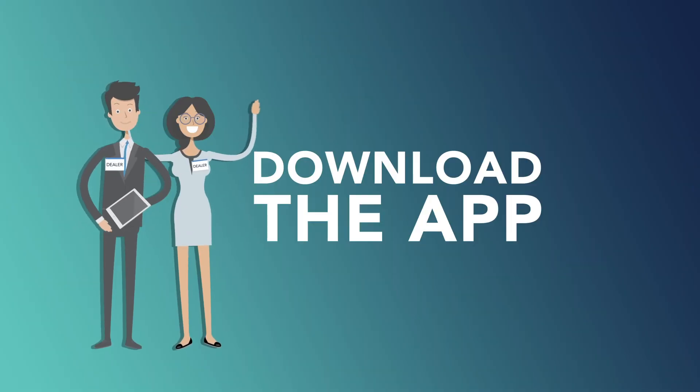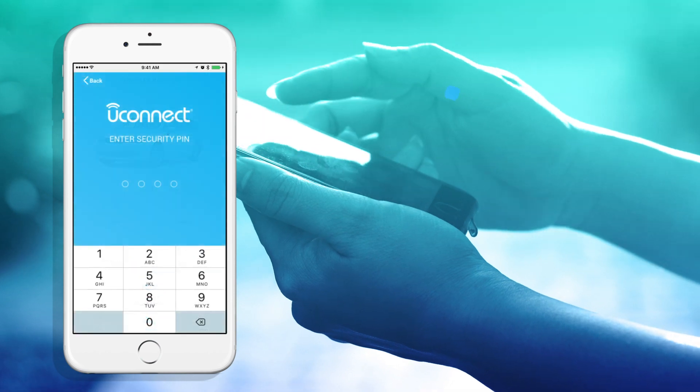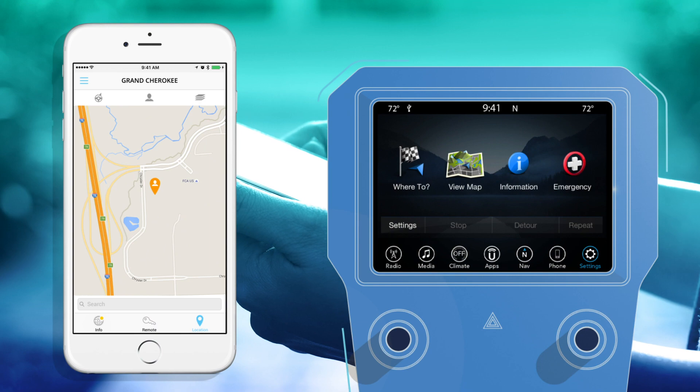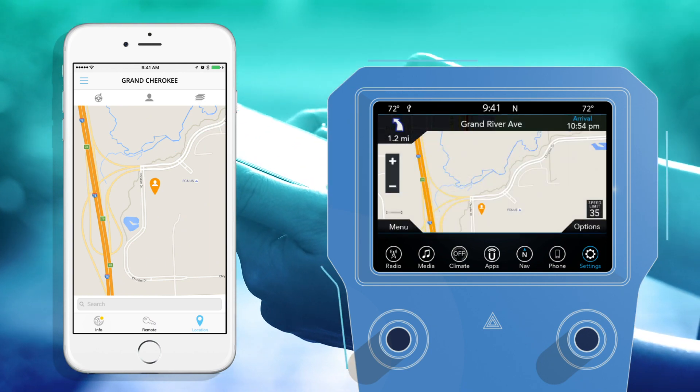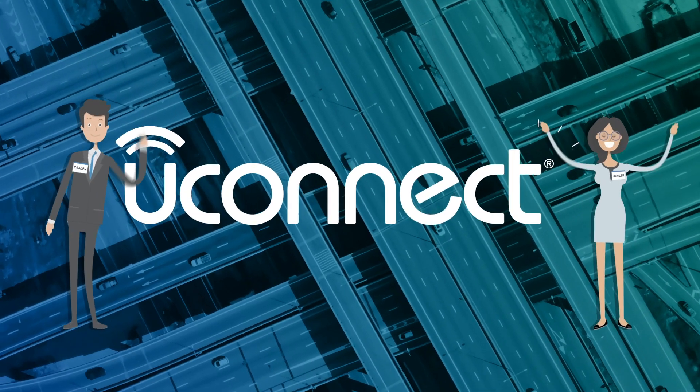Download the Uconnect app. They can even help you download the app so you can use your phone to start the car, lock the doors, or send an address directly to your Uconnect navigation. So get a lot before you leave the lot with Uconnect.